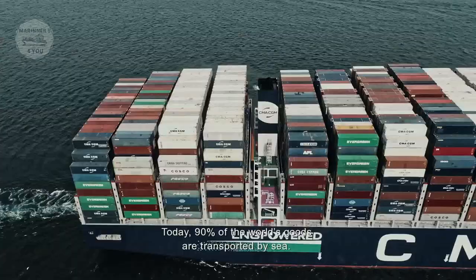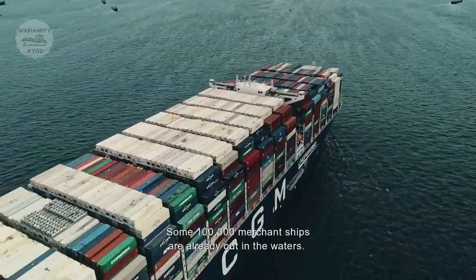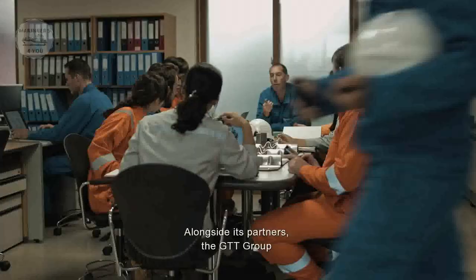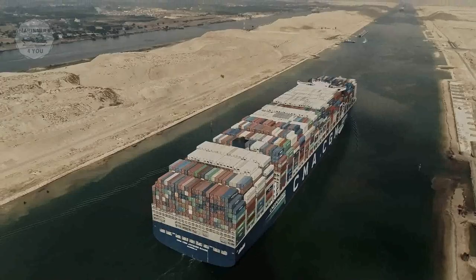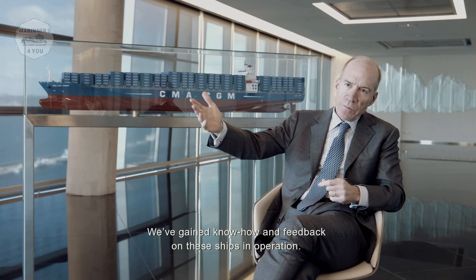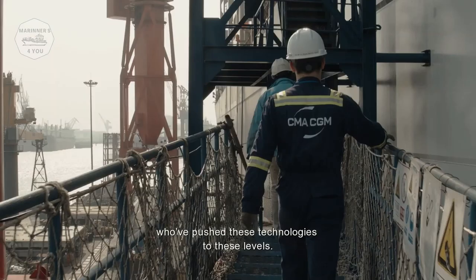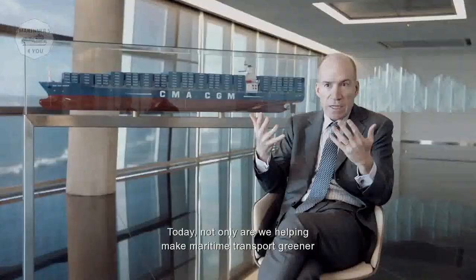Today, 90% of the world's goods are transported by sea. Some 100,000 merchant ships are already out on the water, and managing their carbon footprint more effectively is essential for the planet. Alongside its partners, the GTT Group helps meet this environmental challenge. For a very long time, we've accumulated unique knowledge and experience operating these vessels — generations of engineers have pushed this technology to new levels. Today, we're not only contributing to the greening of maritime transport, but also dreaming of new steps beyond these.